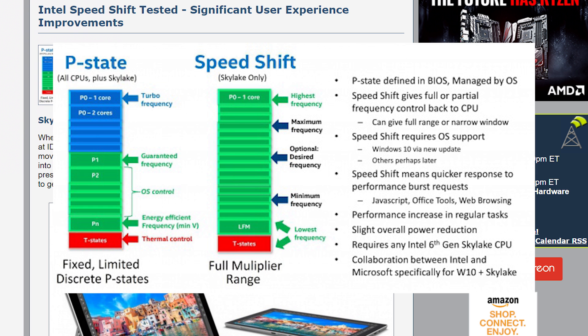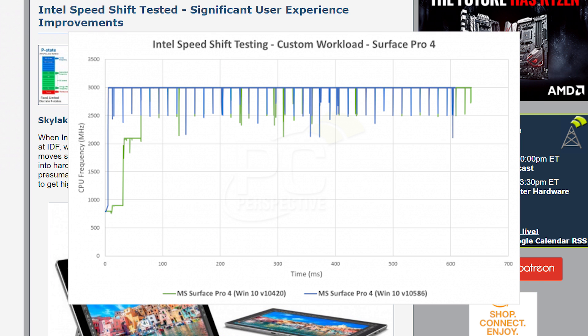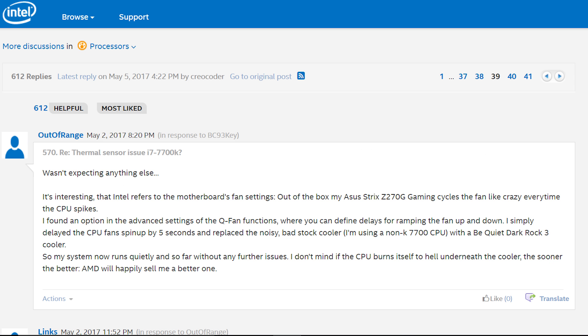Basically, Speed Shift moves control of the P-state from the OS to the CPU, meaning it's able to make frequency changes in response to task requests much faster. It can do things like open programs much faster from idle. So why the huge jump in heat? Such a quick jump in frequency translates to higher temps, but when it takes the frequency back down, those temps dip as well. This actually explains exactly why something as small as opening a browser can spike the temp.